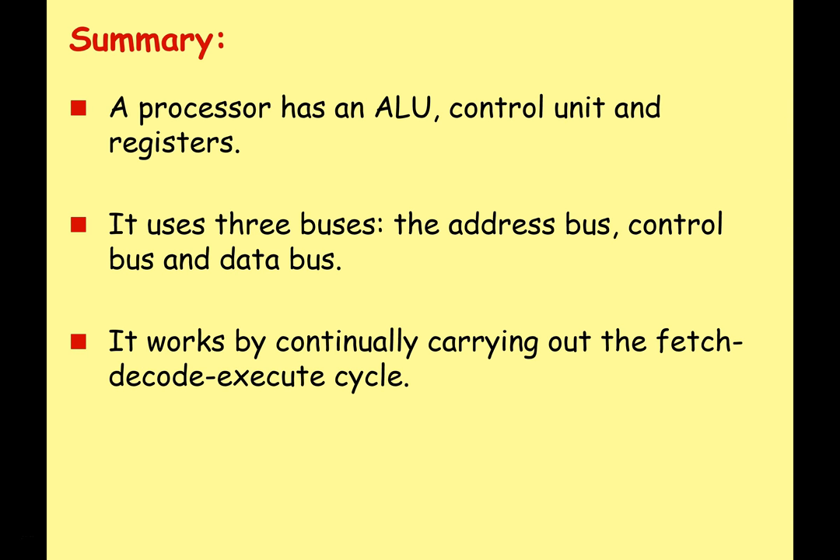Quick summary: a processor has an arithmetic logic unit, control unit, and registers. It uses three basic buses — address bus, control bus, and data bus — and works by continuously carrying out the fetch-decode-execute cycle. We need to know how the fetch-decode-execute cycle works in quite a lot of detail to grab all the points in the exam. I'll come back with another lesson next week, covering assembly code in more detail. In the meantime, take that basic program we saw, load it into the Little Man Computer — available via a Google search — and run it to see how it works.